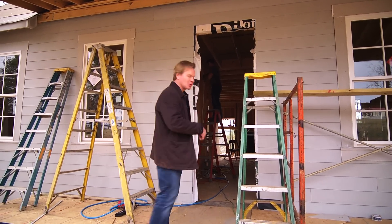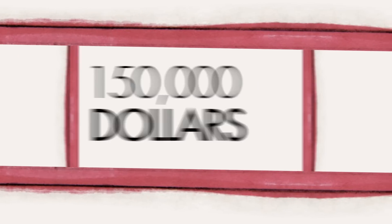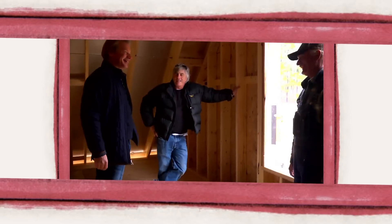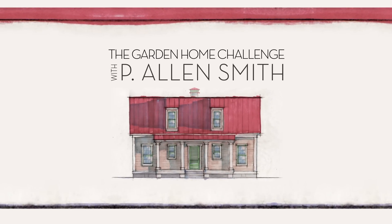It's crazy around here today — you can't believe all the activity. Come on, I'll show you what I mean. They say an eco-friendly house can't be built in 150 days for $150,000, and I say it can. I'm Alan Smith. Join me as I push the limits with time, budget, and creativity with the Garden Home Challenge, exclusively on eHow Home.